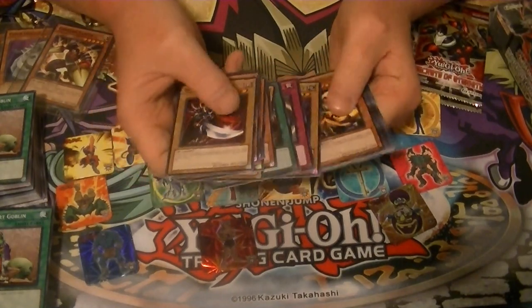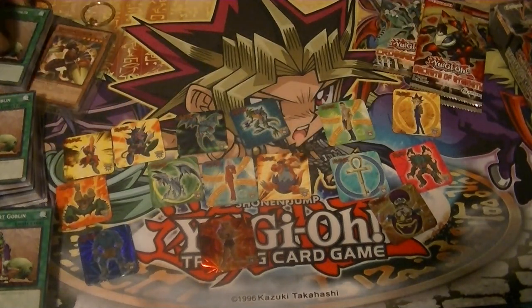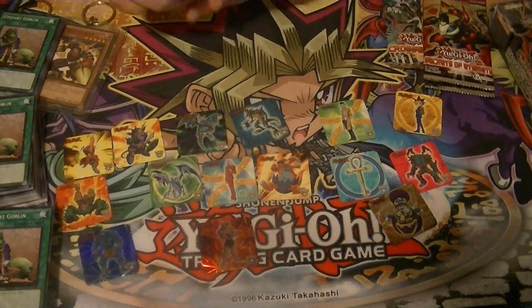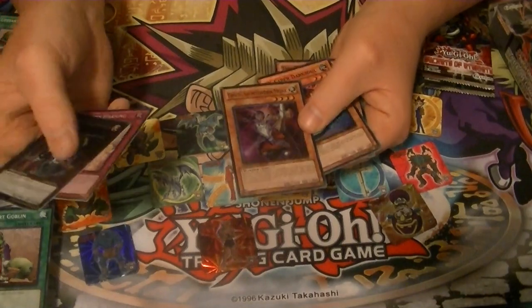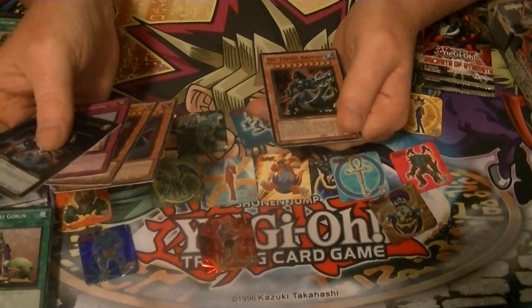All the same 25 commons, and of course our Upstart Goblin - nice to pick up. Now our little promo pack: we got Illuminite, Solemn Morning, Aurkus the Lightsworn Monk, Double X-Saber Darsoul, and Tyrant Neptune.